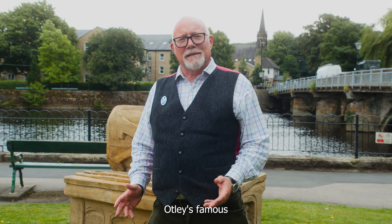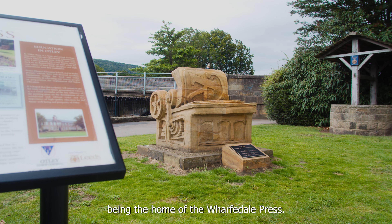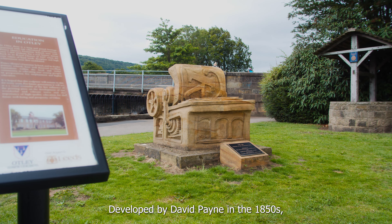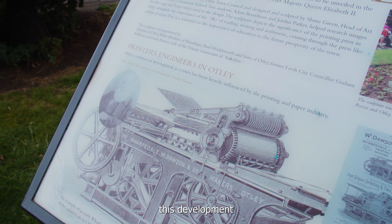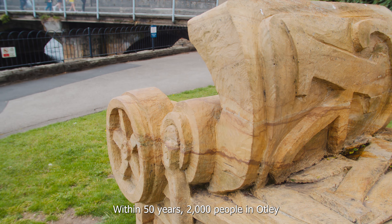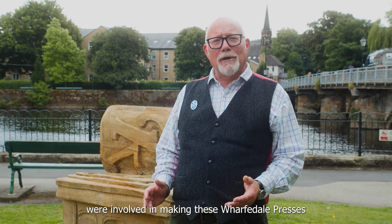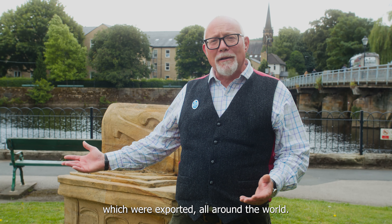Otley is famous for its part in the history of printing, being the home of the Wharfedale Press. Developed by David Payne in the 1850s, this development allowed continuous printing for the first time. Within 50 years, 2,000 people in Otley were involved in making these Wharfedale Presses, which were exported all around the world.